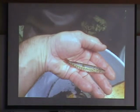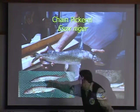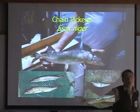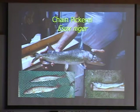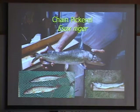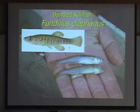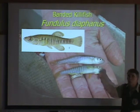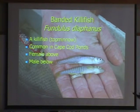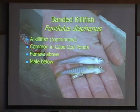We did find some chain pickerel in the Mill Brook system — identifiable by the teardrop marking. There's also the redfin pickerel, another native species found in southeastern Massachusetts in streams too warm for brook trout. We found chain pickerel, which is more indicative of a pond species. We also found banded killifish in the lower reaches — a fundulus species related to the common mummichog found in salt marshes, but a freshwater species. They actually have two different color patterns between the male and the female; you might think they're two different species, but they're not.